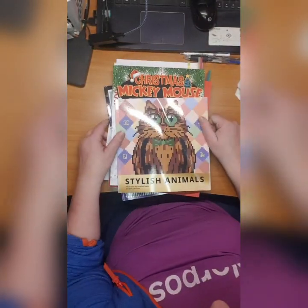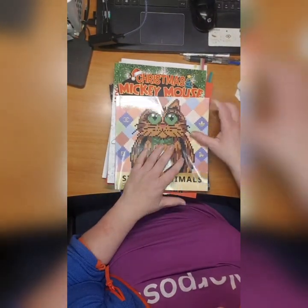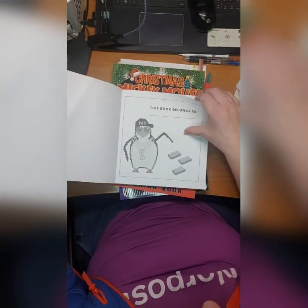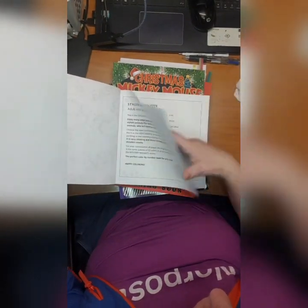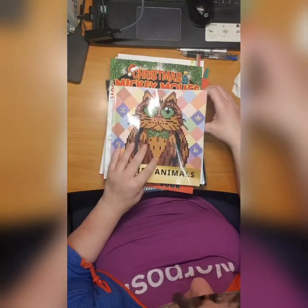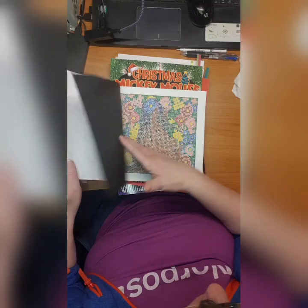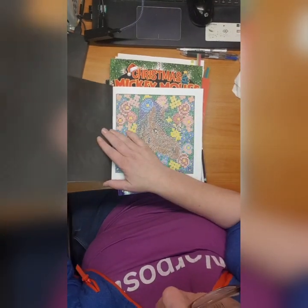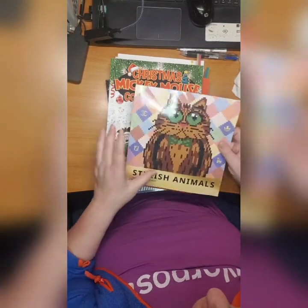Then we have Stylish Animals by Belba Family. I did this cat on the front page and the horse with flowers. My poor book got hurt.